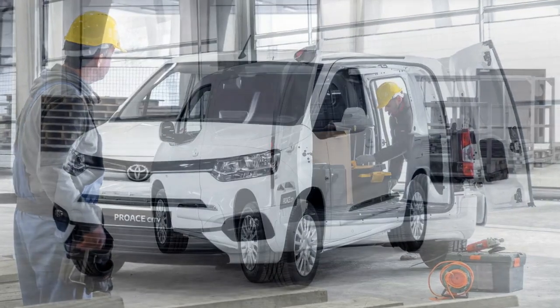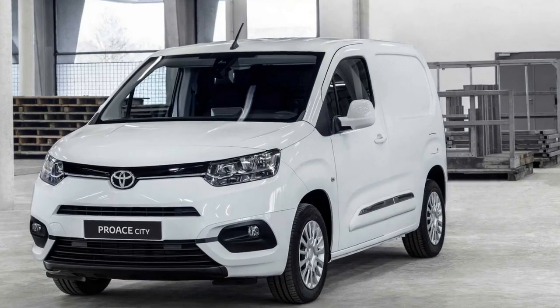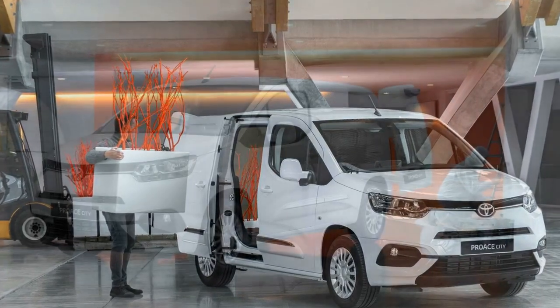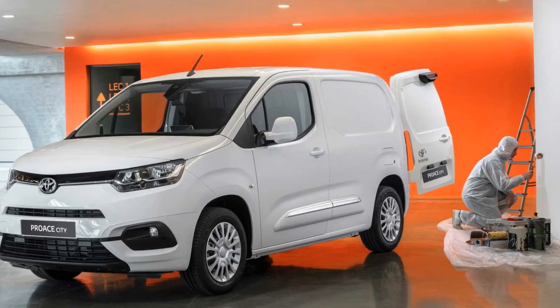Customers will be able to choose from a range of body styles, with Toyota offering the vehicle in panel van and Verso passenger-carrying guises. The former will come with a two- or three-seat front bench, while the latter will ditch the central front seat in favor of a center console and fit rear seats, as well as extra side windows.